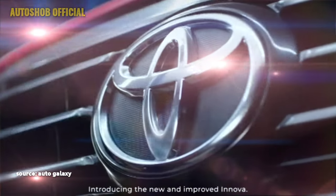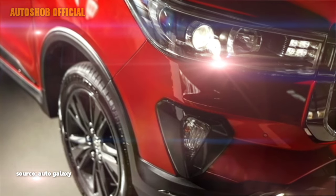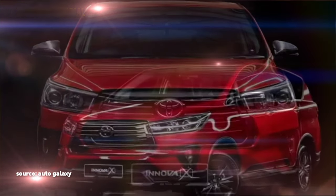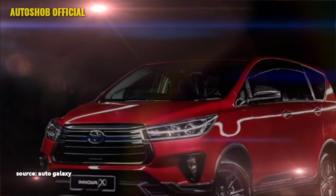The Innova Crysta remained one of the most popular luxurious MPVs in the Indian market for a few years, for its superior comfort, power and performance. Toyota has already introduced the car in some other Asian markets including Malaysia and Philippines.